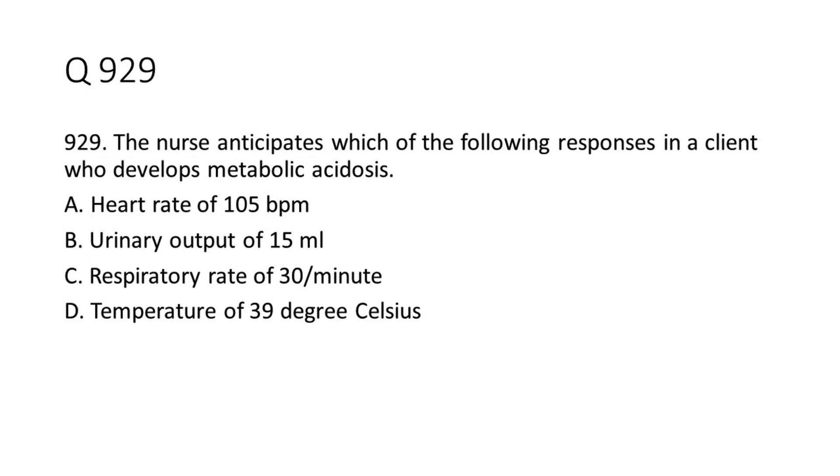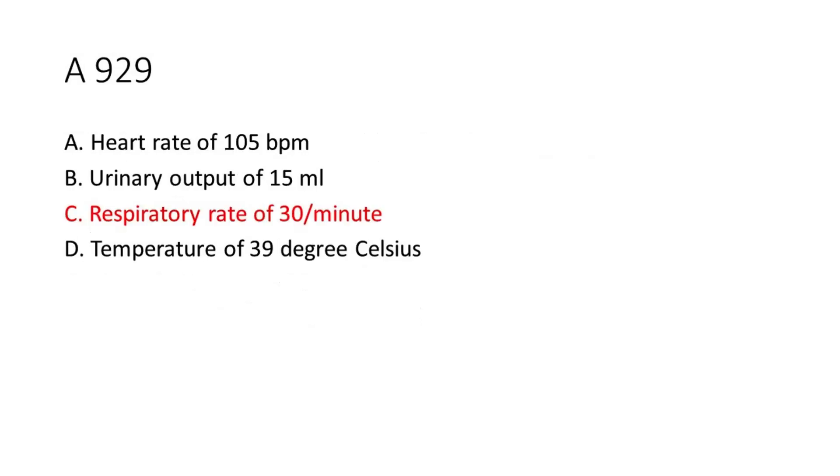Question 9-29: The nurse anticipates which of the following responses in a client who develops metabolic acidosis. A. Heart rate of 105 BPM. B. Urinary output of 15 milliliters. C. Respiratory rate of 30 per minute. D. Temperature of 39 degrees Celsius. The answer is C. Respiratory rate of 30 per minute.